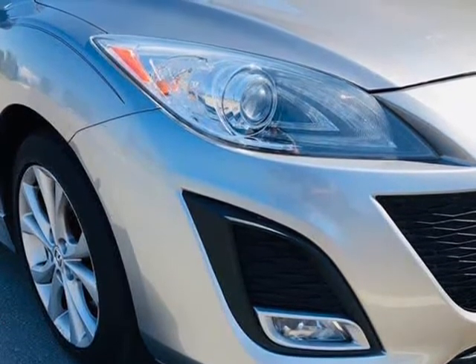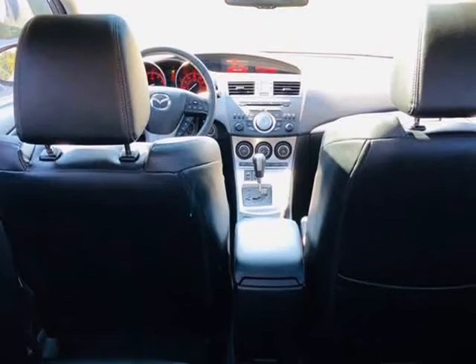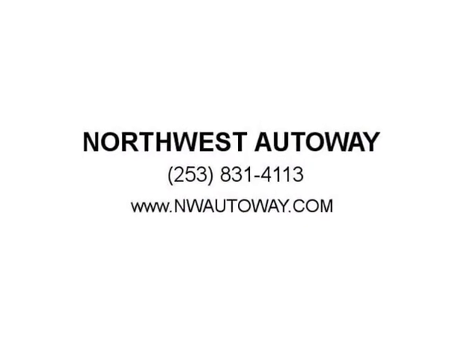With years of Mazda innovation, you can rest assured the advanced safety features will keep you and your family safe. Great engineering, excellent style and design, an upscale interior, and a downright joy to drive.